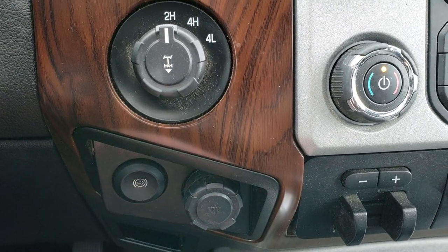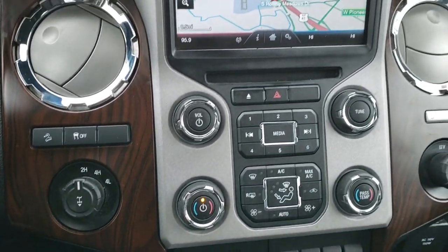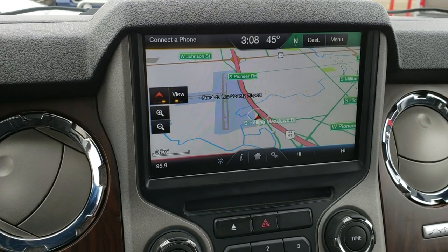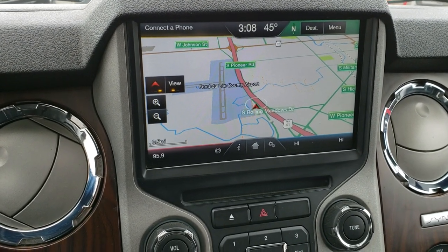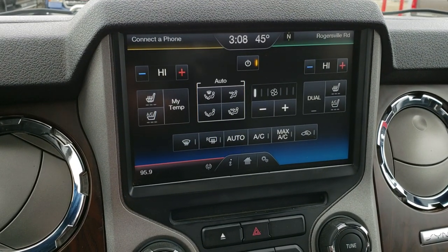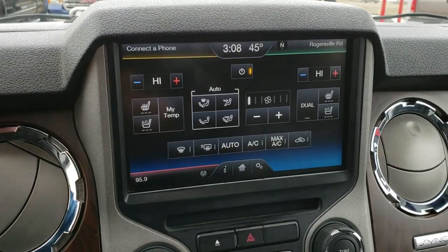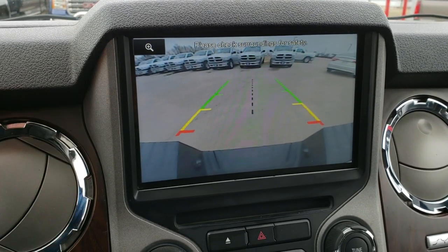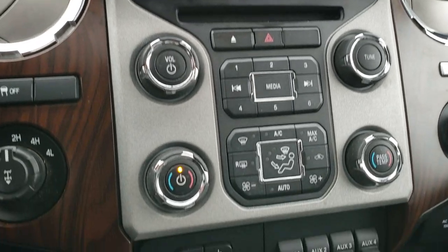This one does have the factory exhaust brake, which they started in 2015. The Lariat Ultimate package also gives you the touchscreen radio with factory navigation. You can also do your heated and cooled seat controls right there, and this is also where your backup camera shows up.